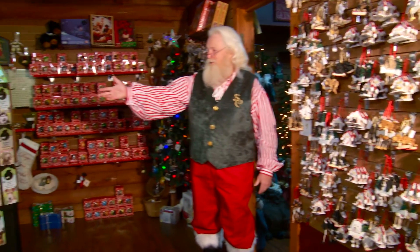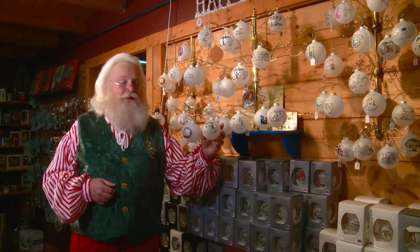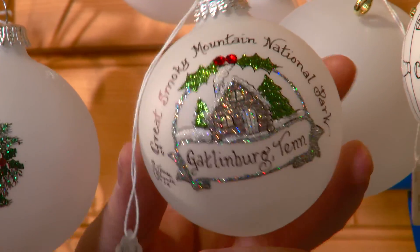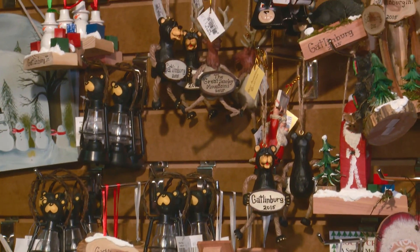Nativities, hundreds of dogs, and snow people. This is a new exclusive ornament that's also great for personalization. We have these great Gatlinburg and Smoky Mountains keepsake ornaments, and we do personalize them for free.